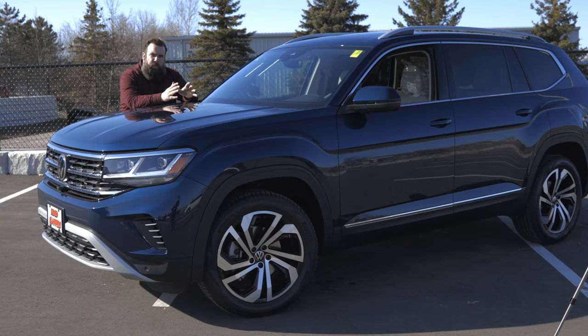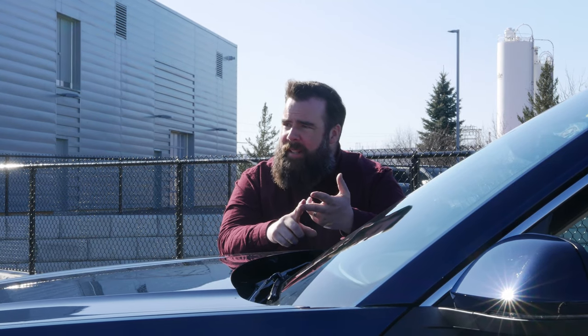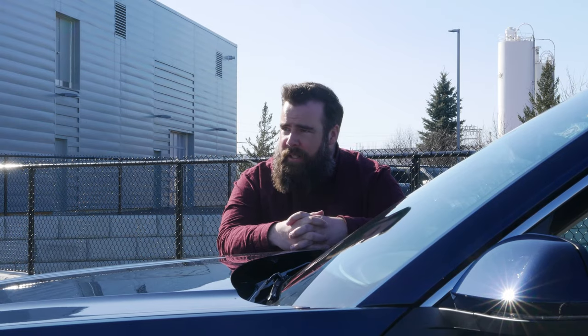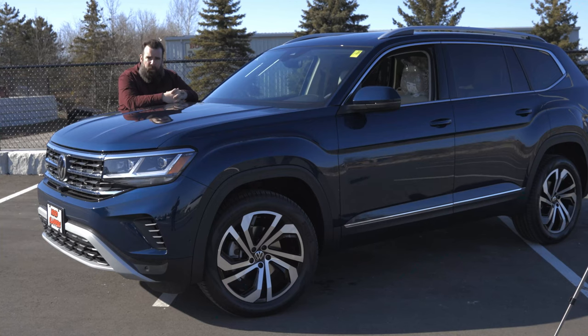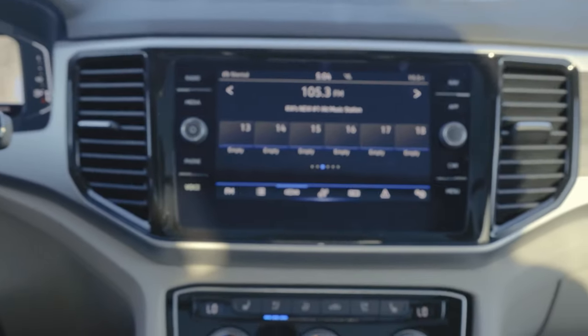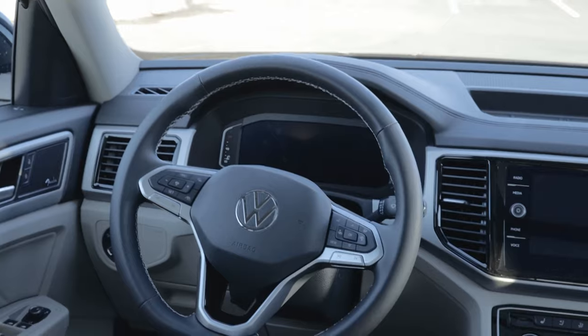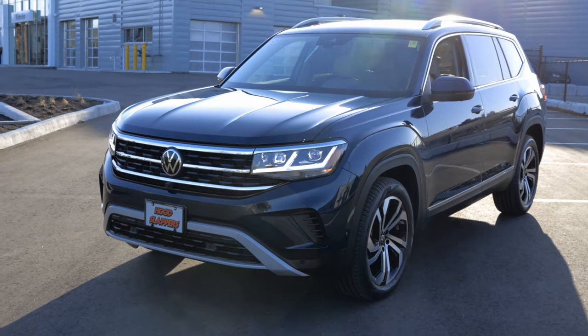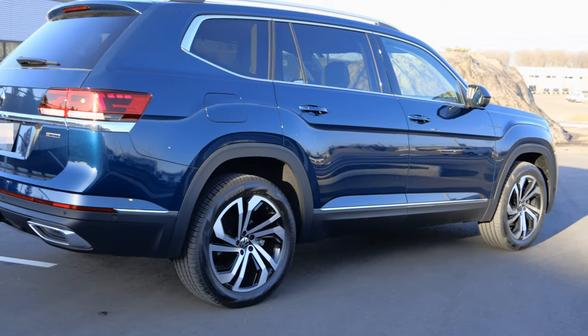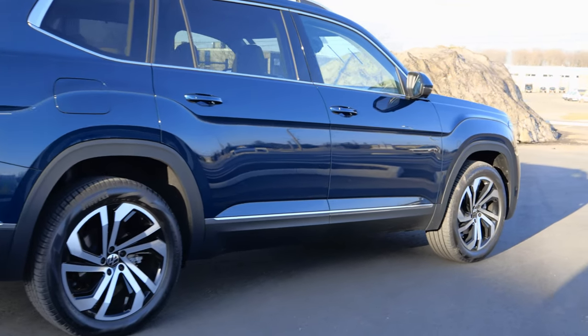In 2016, Volkswagen spent more money than any other company in the world on research and development. And that is so evident because those massive steps in technology, ride handling, and fuel economy are ever so evident on their latest and greatest, the 2021 Volkswagen Atlas. It has the room, it has the technology, and it even has a racing steering wheel. Volkswagen's most recent upgrades like IQ headlights, wireless charging, and roadside recognition are just a few of the options available on the newest models.